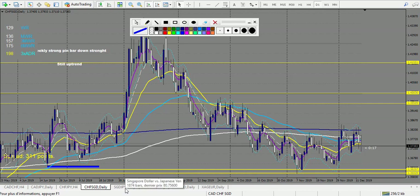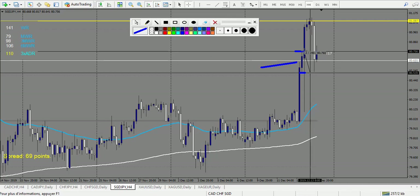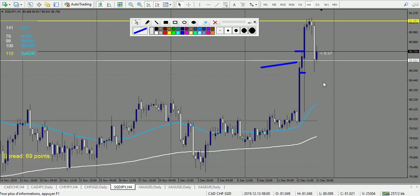SGD/JPY — we have a trade. We have this kind of doji at the level — 24 pips — and it made 41, so 1.5 reward. This is a winning trade. Since the breakout entry gives you 1.5 reward maximum, I won't fully count it. After that, another doji at the level — stop loss right here, entry right here — and this one is also a winning trade. So five wins so far. Gold — nothing.